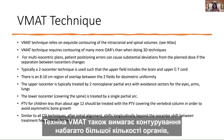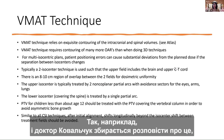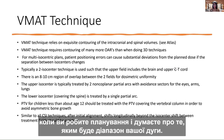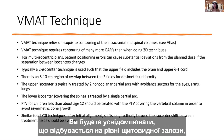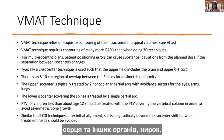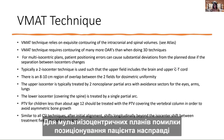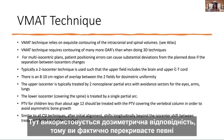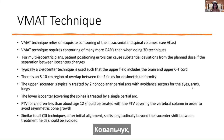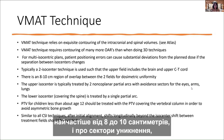For multi-isocentric VMAT plans, patient positioning errors can cause substantial deviations from the plan dose. If the separation between isocenters changes, it uses a dosimetric match with overlapping portions of the field. The planning constraints aim for at least 95% coverage of the PTVs while avoiding hot spots beyond about 10%. The VMAT technique uses dosimetric matching with overlapping fields, typically eight to ten centimeters of overlap, with avoidance sectors placed as needed in the planning.